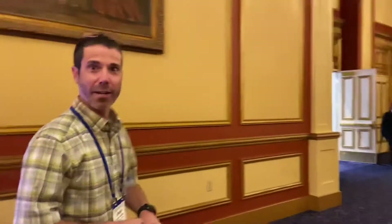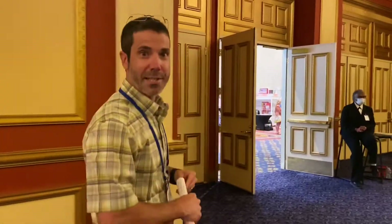Hey everyone, Jeremy Roberts from Robert Sewing Center. Excited to let you know that we're here at the SDTA show in Las Vegas where we have some of the latest technology that FAF is going to be releasing here in just a few months. We're gonna walk into the exhibit show and check out the new Creative Icon 2, one of the first units in the United States.